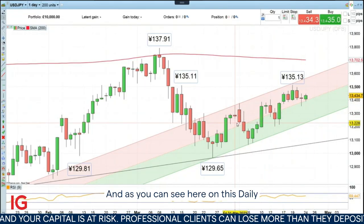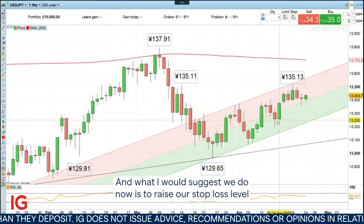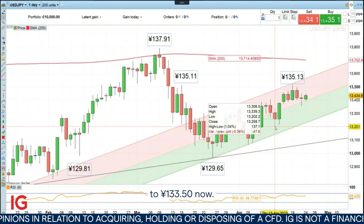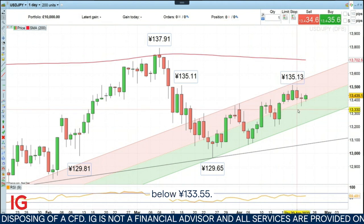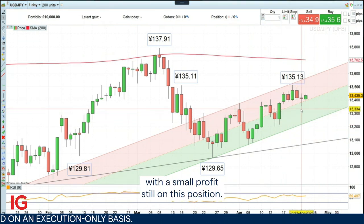As you can see here on this daily financial bet, this trade is still working out fine. What I would suggest we do now is to raise our stop loss level from the last reaction we had last week at 132 to 133.50 now — so 133 yen and 50 cents. That way, if we were to get stopped out, we would end up with a small profit still on this position.